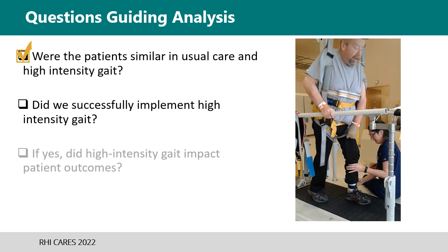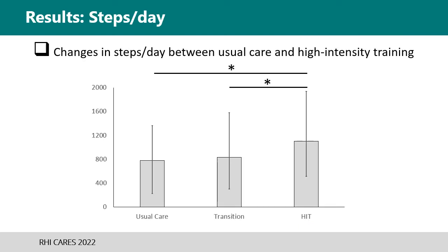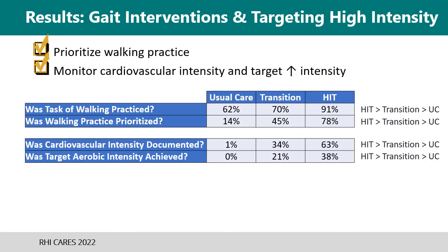The second question was: were we successful in implementing high-intensity gait training? There was a significant difference in average number of steps per day for each patient in the high-intensity phase compared to either the transition phase or the usual care phase. However, there was not a significant difference between the transition and the usual care phases. The data also indicate that walking was practiced and prioritized in more sessions and targeted intensity levels were achieved more often, with high-intensity training more than transition, and transition more than usual care.